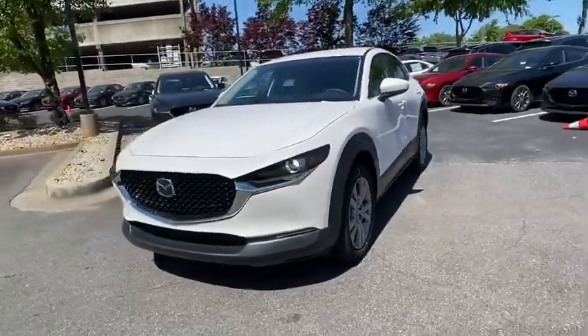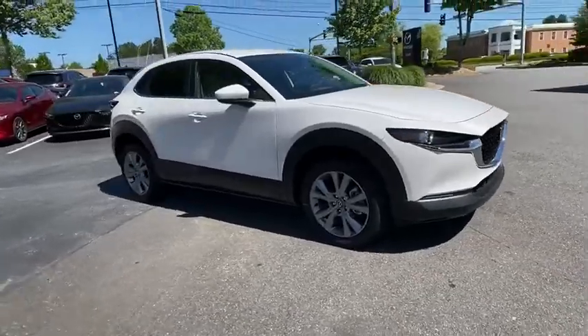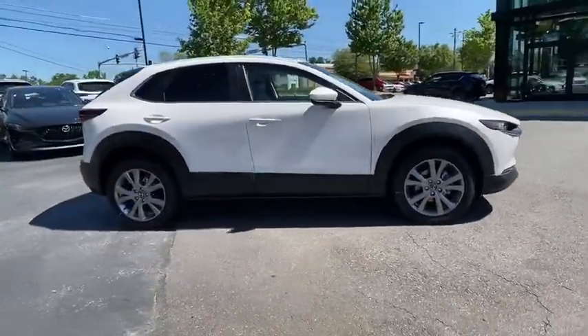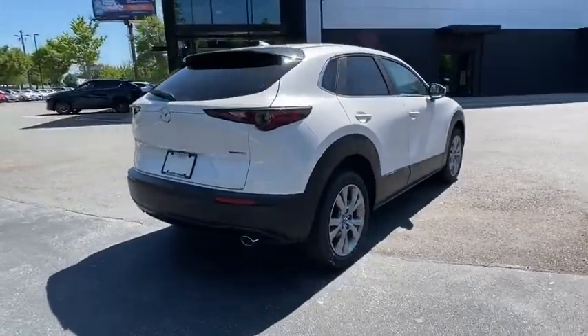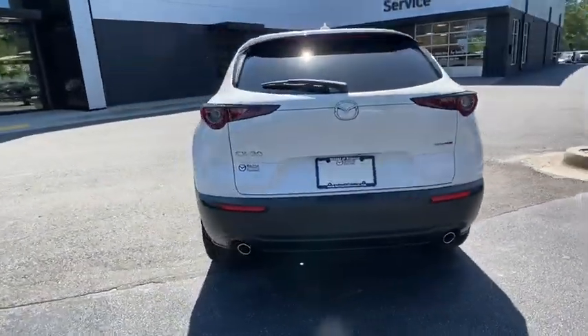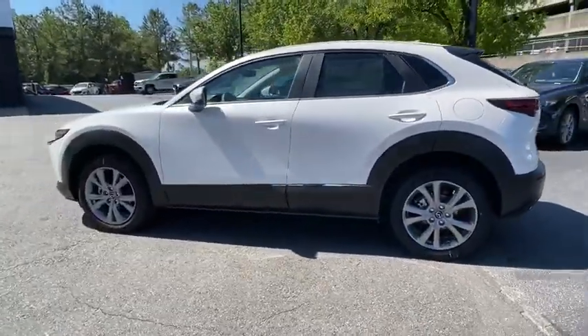You are going to love the 2020 Mazda CX-30. The Mazda CX-30 packs a lot of punch in this subcompact SUV. The exceptional interior provides high-quality materials, cutting-edge technology, and ultimate comfort. Here are some of this vehicle's great options.